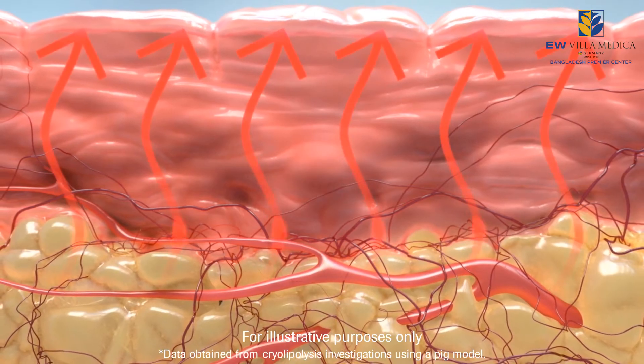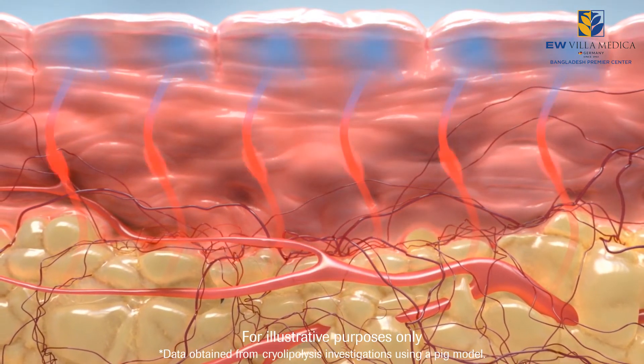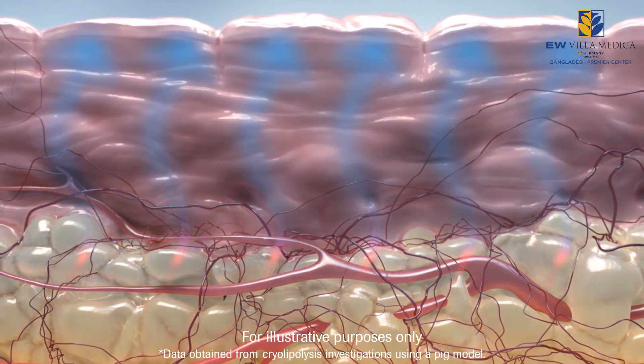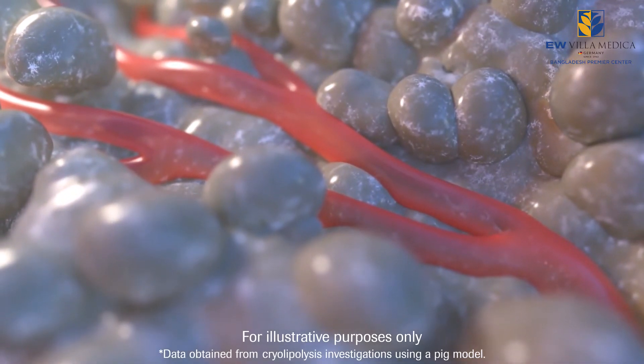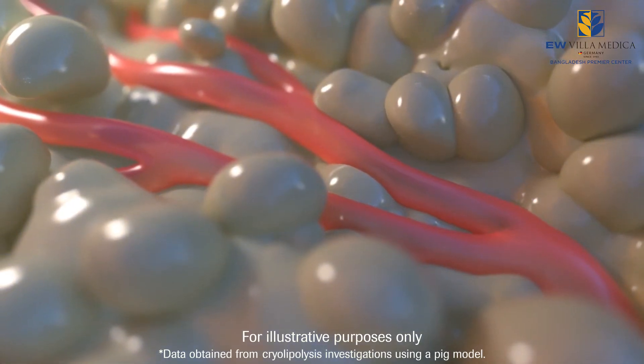During the procedure, tissue is pulled by vacuum suction between two parallel plates and precisely controlled cooling is applied to the treatment area. The fat cells undergo programmed cell death, or apoptosis.